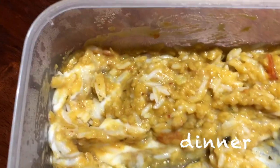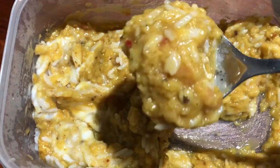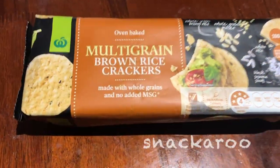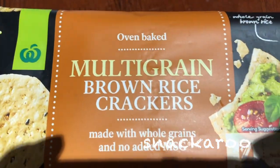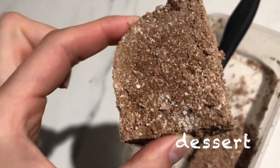For dinner I warmed up some leftover lentil dal with coconut yogurt. Then I had some brown rice crackers as a snack, and I've been recipe testing this protein fudge so I had some of that too.